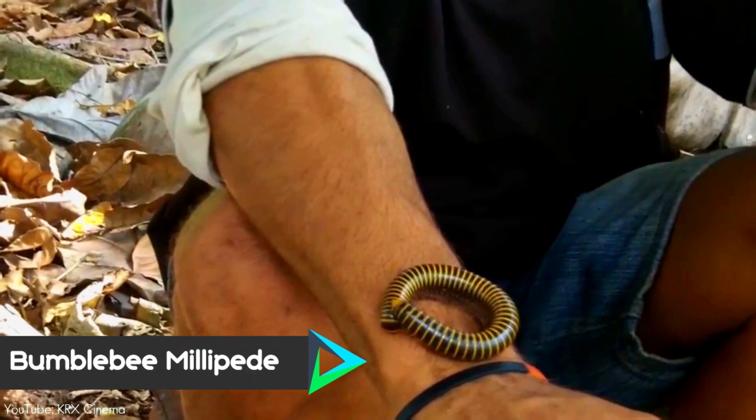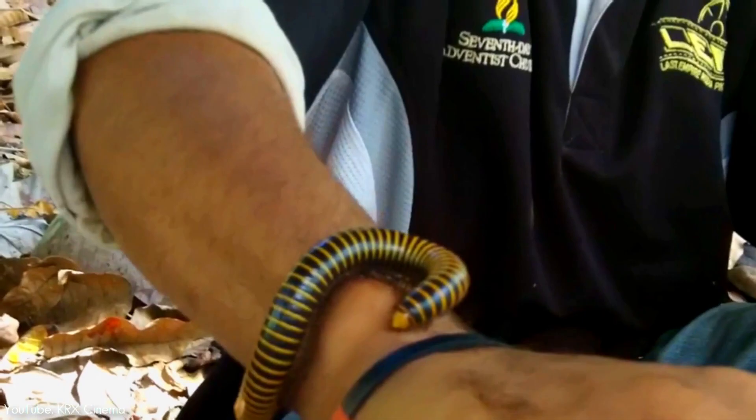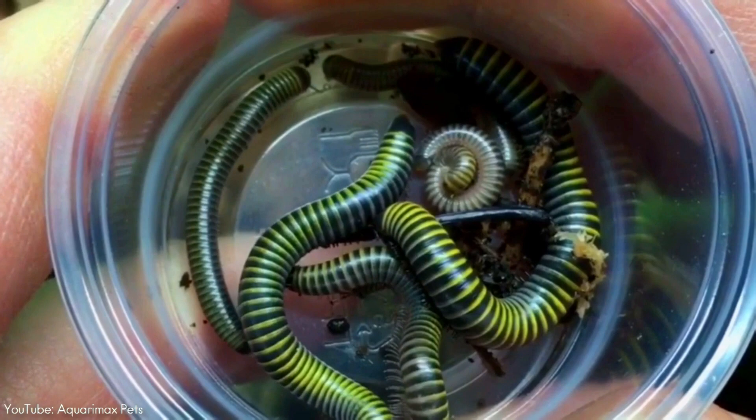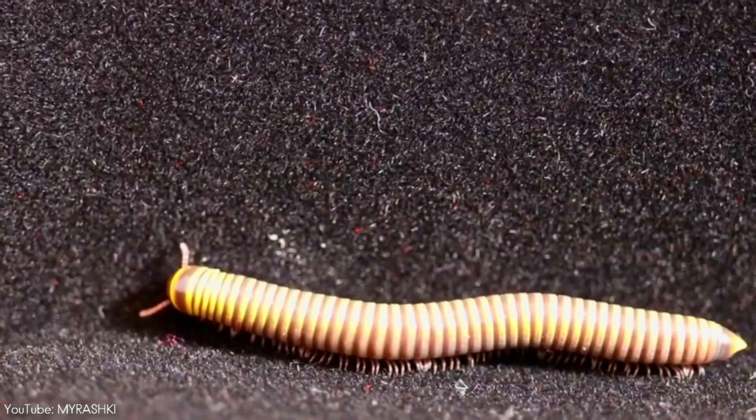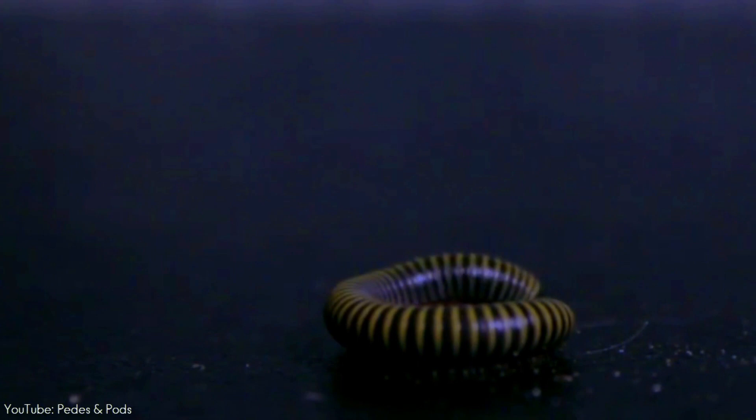Number 5. Native to the Caribbean and also introduced to the southeastern United States, the bumblebee millipede is absolutely a gorgeous species, with yellow bands all over the brown body. Even though they do not bite, this harmless creature can be an indoor nuisance as they can occur in large numbers, and have a habit of crawling up walls and accidentally coming indoors. Once they enter a building, they will usually die within 24 hours due to the dry conditions of most buildings and houses.